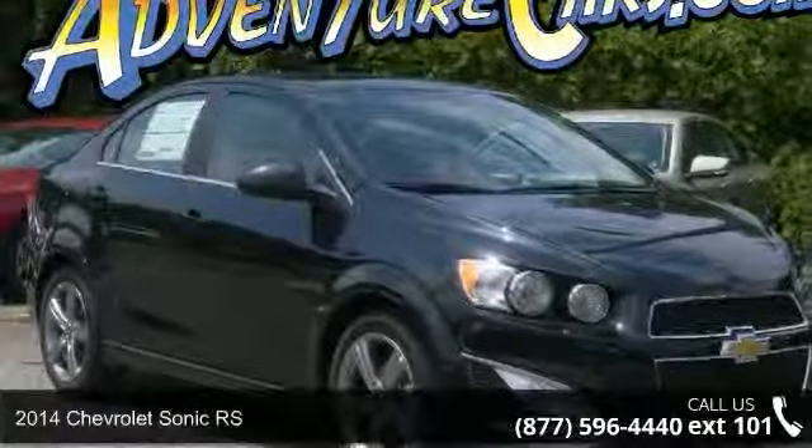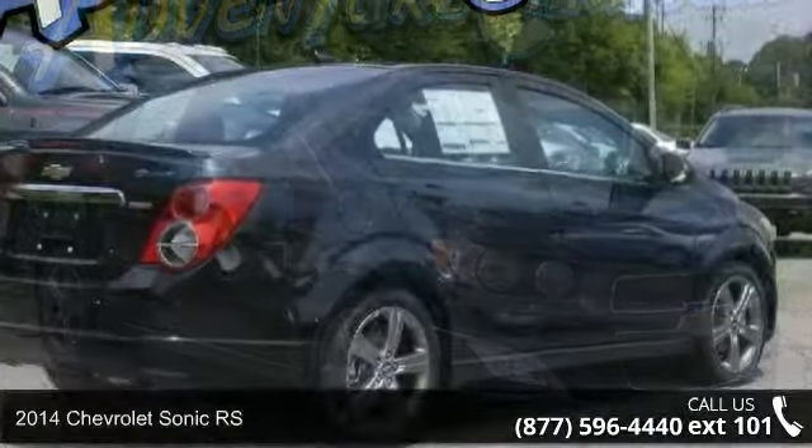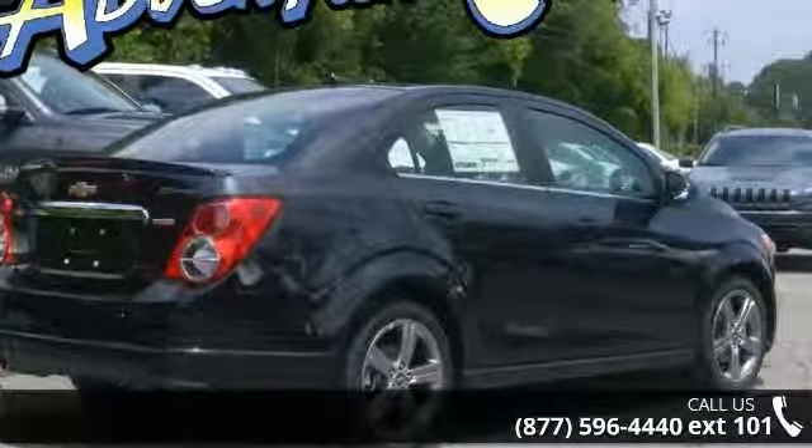Imagine yourself in this 2014 Chevrolet Sonic RS. If you are looking for a first-rate auto, this one could be yours today.